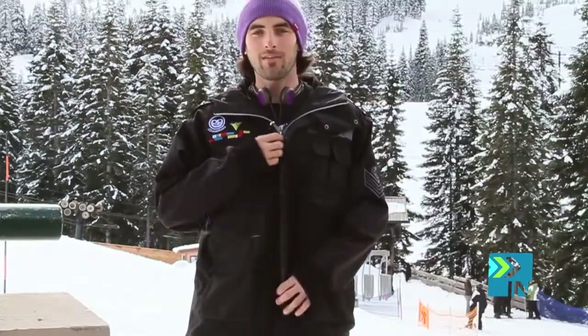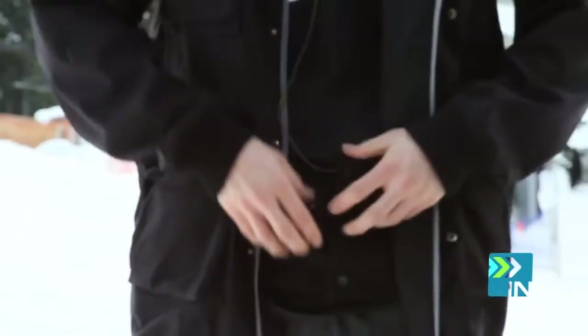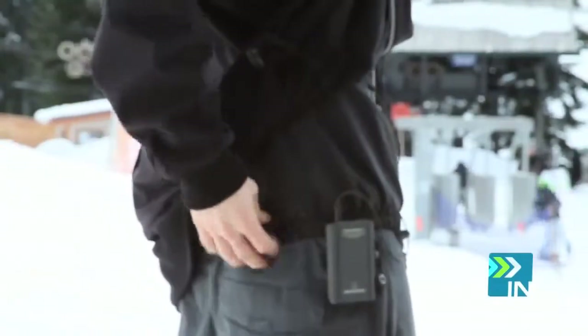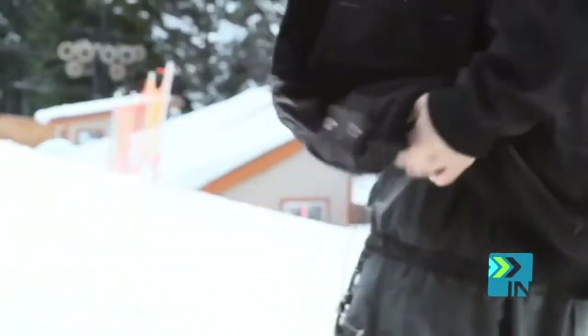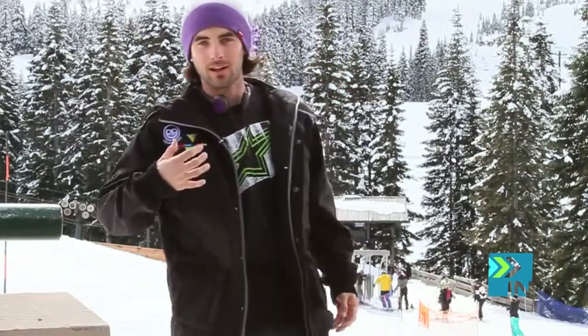The first item on our essential list is your coat. The main feature I want you to look for when purchasing a coat is make sure it has a powder skirt. You're definitely going to want something like this to keep the snow out of the inside of your jacket. It's an extra piece on the inside of your coat that snaps up, and even when the outside is baggy and loose, the inside stays tight and won't allow powder to float up inside your coat and get you wet and cold.